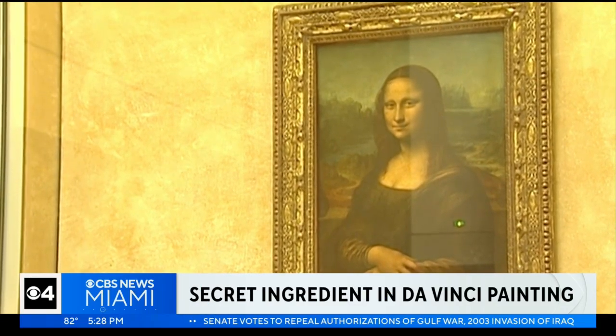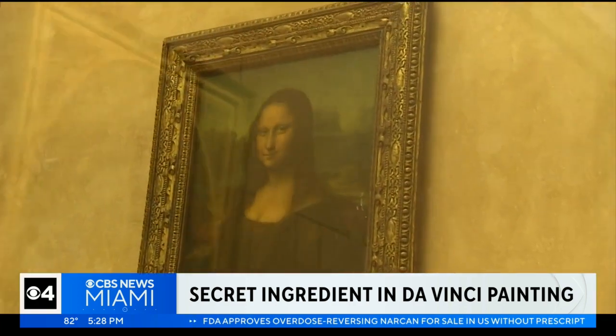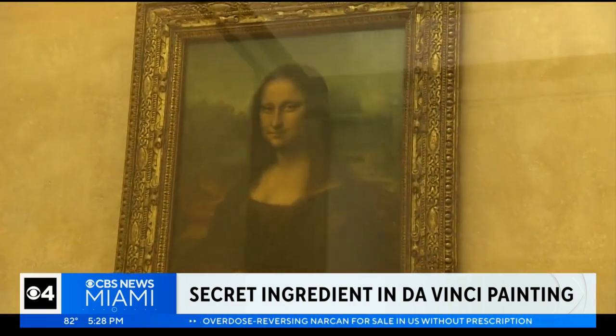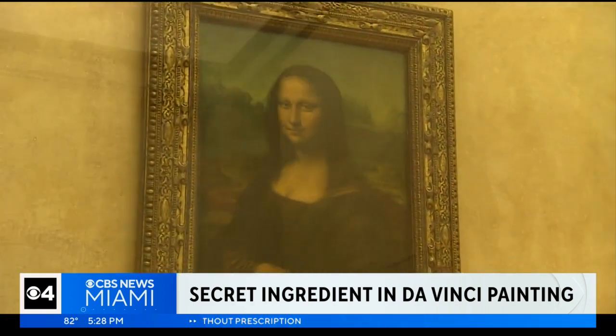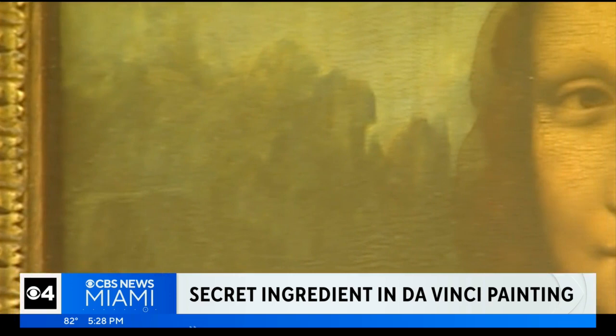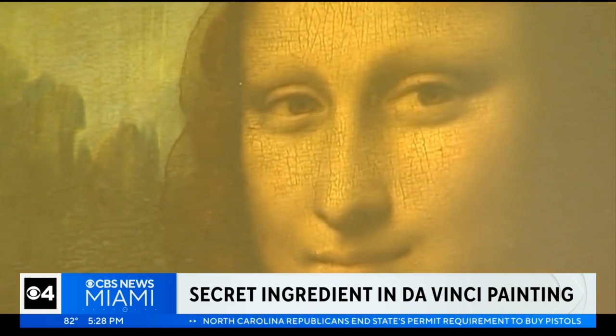Leonardo da Vinci's paintings may have had a secret ingredient. According to a new study, old masters like da Vinci, Sandro Botticelli, and Rembrandt may have used egg yolk in their oil paintings. Trace quantities of protein have been detected in the classic paintings. While it was originally believed to have been from contamination, researchers now say it was intentional.